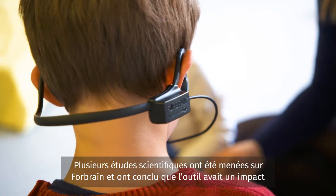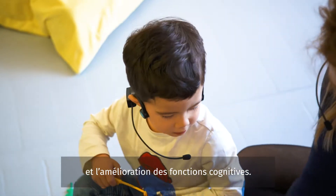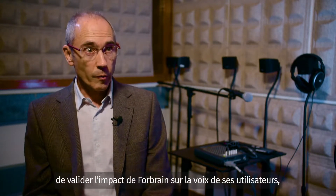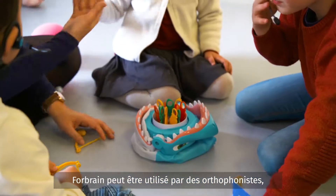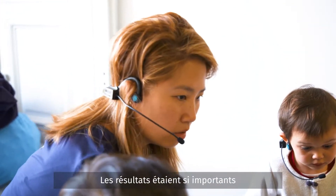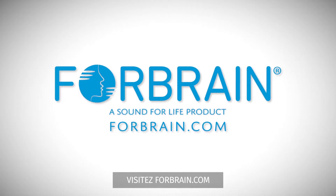Several researchers have conducted studies using 4Brain and have concluded its positive impact for varied applications, like enhanced reading, better quality of speech, and improvement of cognitive functions. We conducted a scientific study aiming at validating the principles of action of 4Brain on the voice of its users through a randomized double-blind control study. The results encourage me to believe that 4Brain can be used in speech therapy clinics and in cases of central auditory processing disorder. The results were so significant that they were published in the prestigious journal of the American Speech, Language and Hearing Association. For more information, visit 4Brain.com.